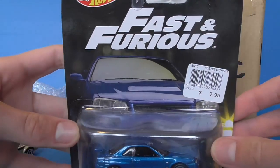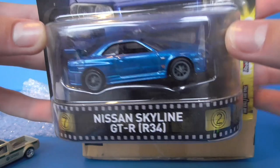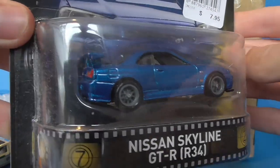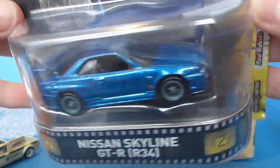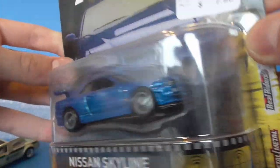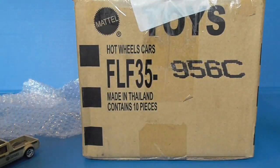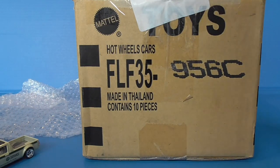The Fast and Furious Nissan Skyline GTR R34. I've wanted this for so long and now I have it. Thanks so much, that's awesome. Just gonna have to figure out how to get this sticker off — I think I know how.